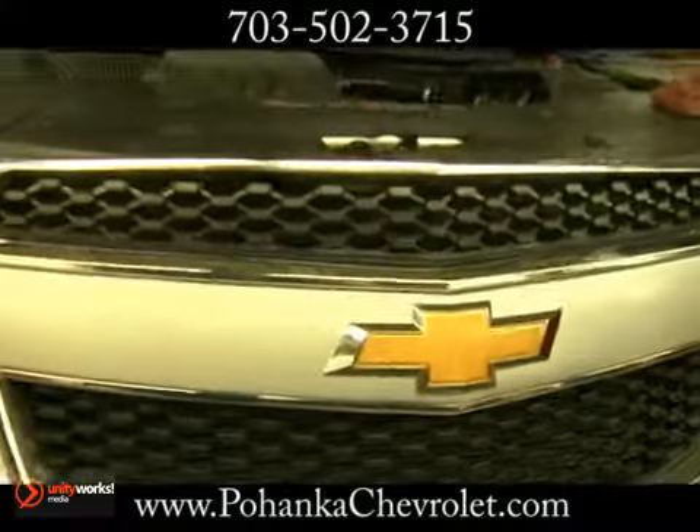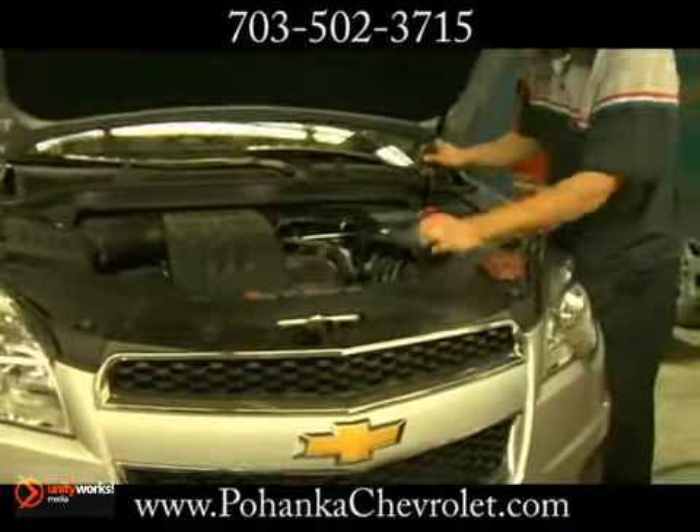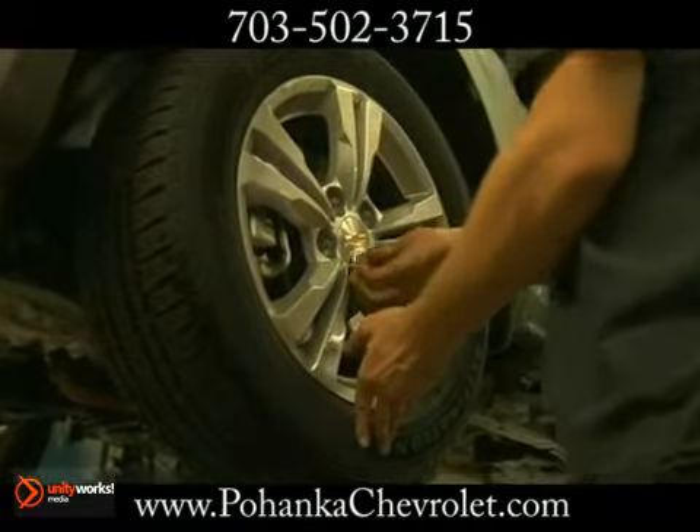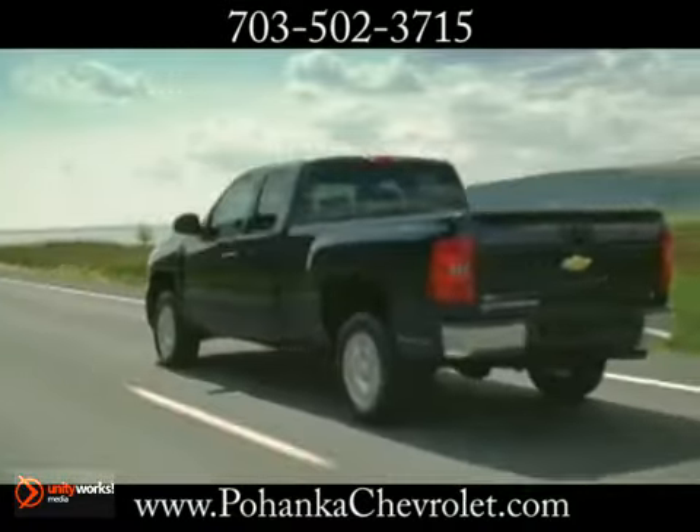Best of all, our Chevrolet Authorized Service Center offers competitively priced repair and maintenance services. And if there's a warranty, your coverage extends to every Chevrolet dealer nationwide.